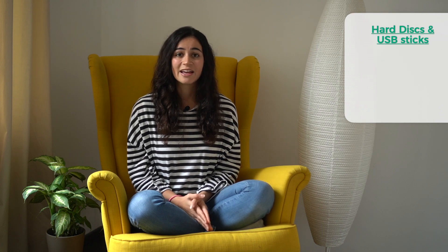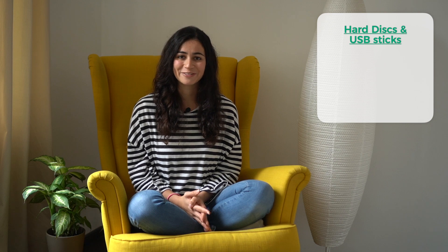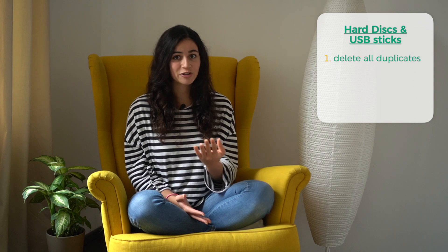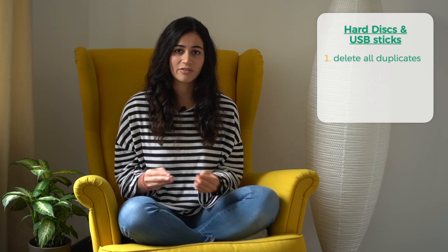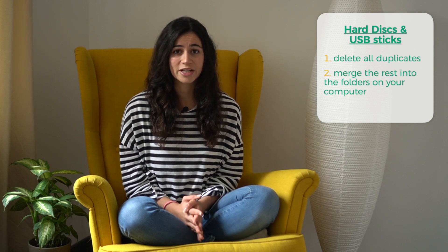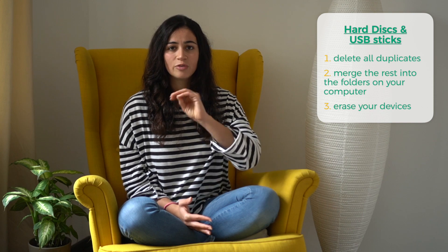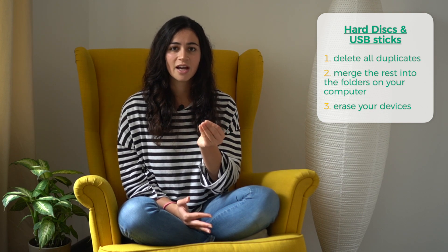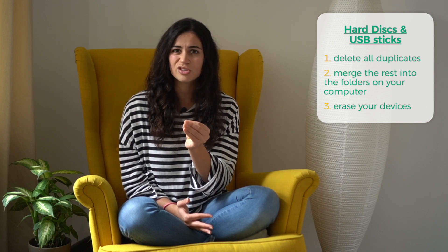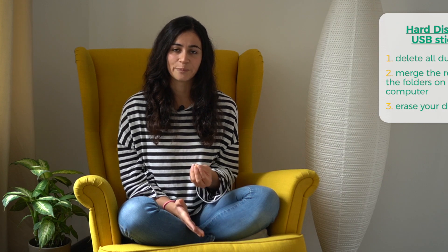Second kind of devices — everything with storage potential, like hard disks and USB sticks. Delete everything that is double, which you can now recognize easily, and merge everything into the folders on your computer. After that, you can also erase or reset those individual devices to really utilize the full storage, because sometimes even if you delete files, you still have a lot of storage used. So this is a good chance to reset those individual devices.